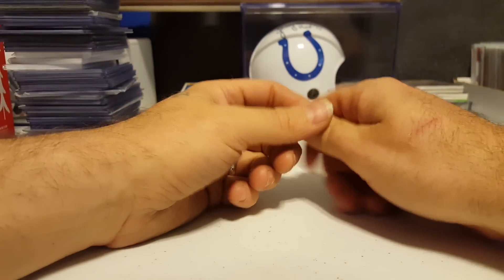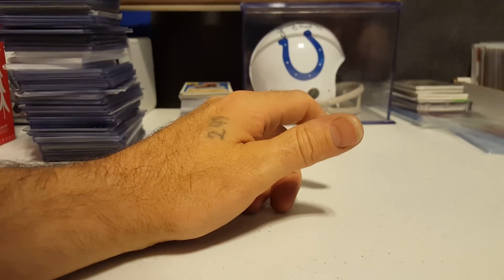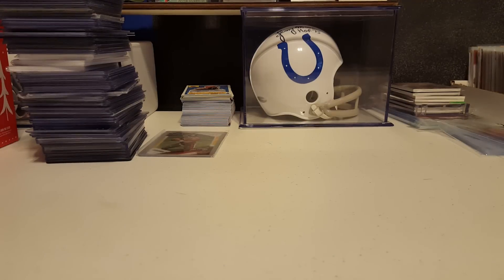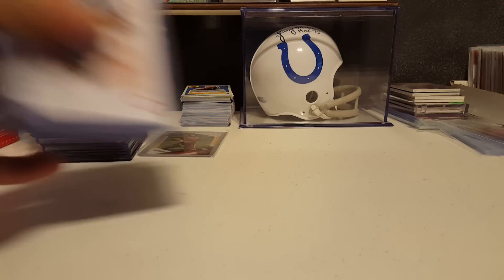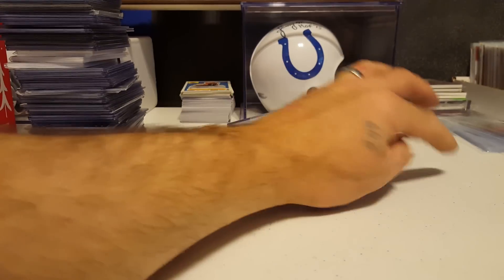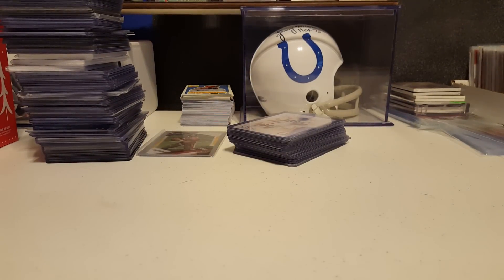For this weekend only — come Monday or Tuesday the deal's off — they are $2.50 a piece. Shipping is also $2.50 unless you spend $10 or more. Payment first via PayPal; I'll send the cards out first thing Monday or the very next day. If you send trade through the mail, I'll send the cards out the very day after I receive payment.